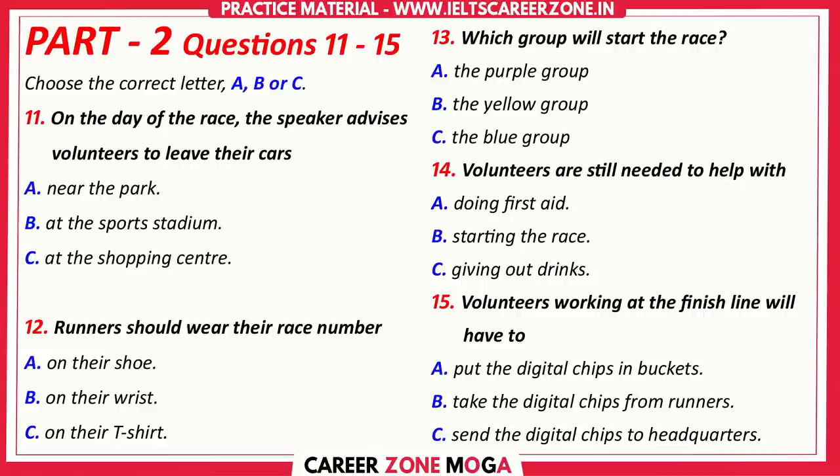Some of you will be in charge of organising the starting groups. It's very important that runners start in a particular order and we have a system of colour codes for that. The yellow group are the runners that are expected to finish in under an hour and the purple group are our top athletes. We'd like them to lead the race and we'd like the other groups to follow after that, with the yellow group at the very back. This is for their own safety.